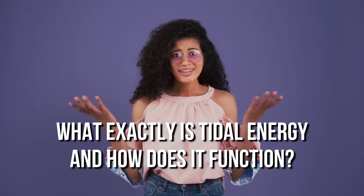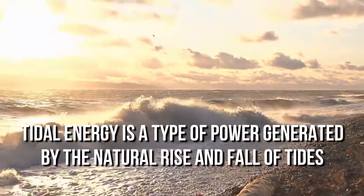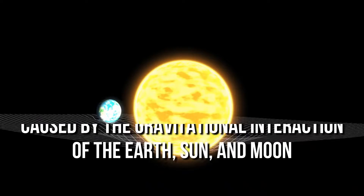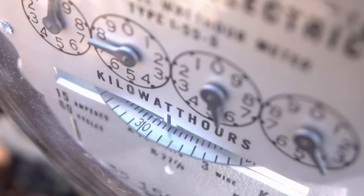What exactly is tidal energy, and how does it function? Tidal energy is a type of power generated by the natural rise and fall of tides caused by the gravitational interaction of the Earth, Sun, and Moon. The potential or kinetic energy of tidal movement is gathered and turned into electricity.